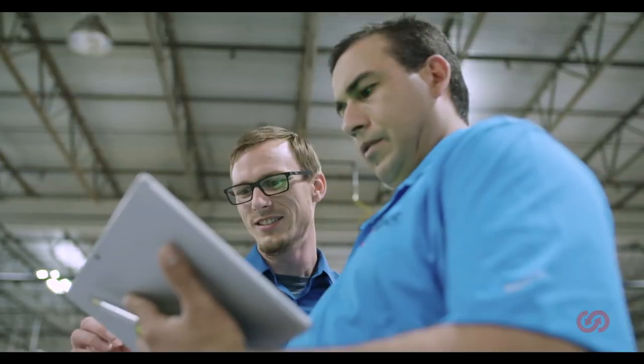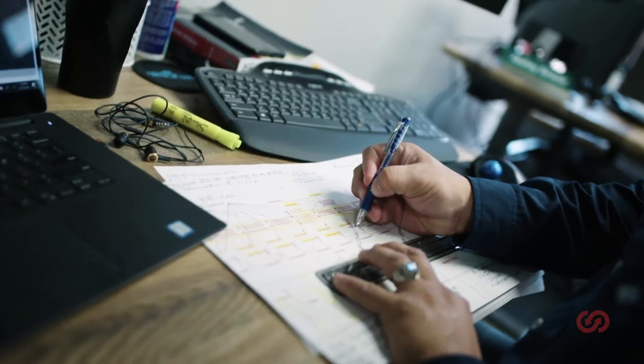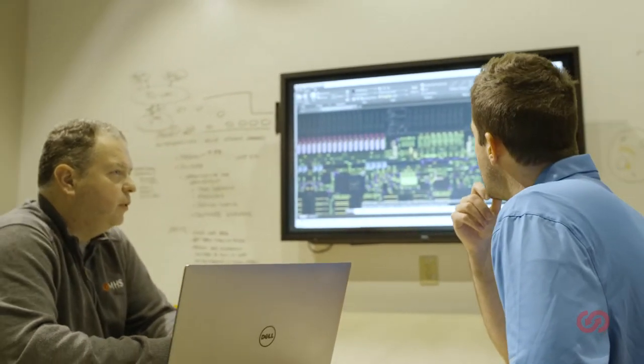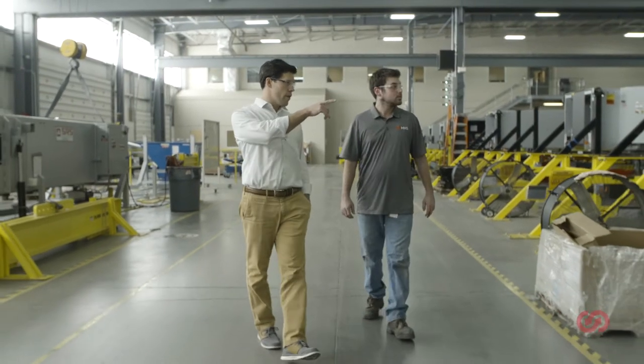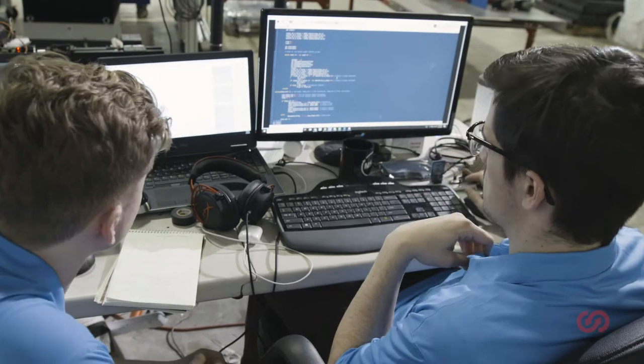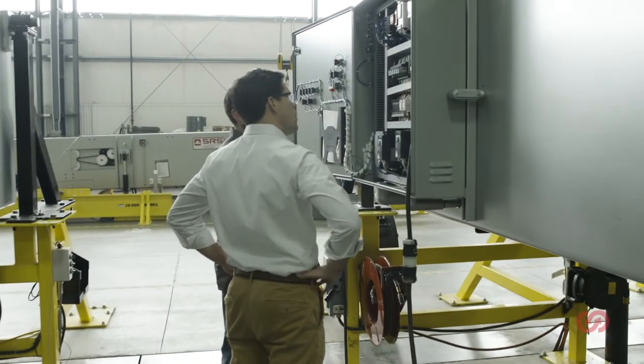Our approach starts with assessments that provide the foundation for lifecycle planning. These establish baselines and reveal insights on system health, complete with proactive recommendations for repairs and capital allocation. When it's time to put service planning into action, we provide resident and supplemental maintenance, technical support, and training to help minimize system downtime and relieve labor challenges.